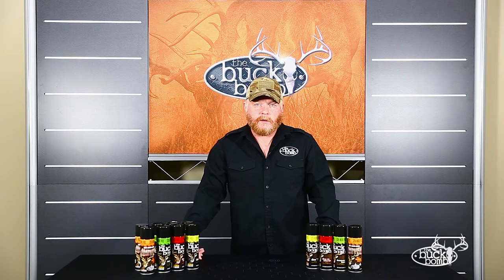Look for the Bomb that interests you at your nearest retailer or at www.buckbomb.com.